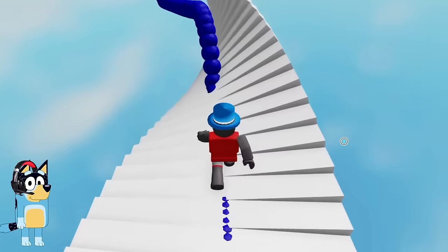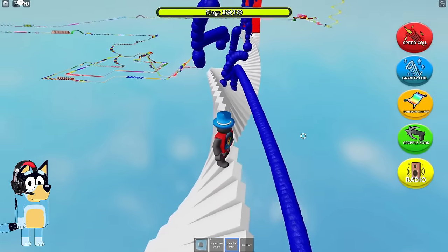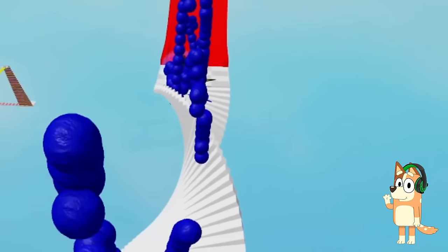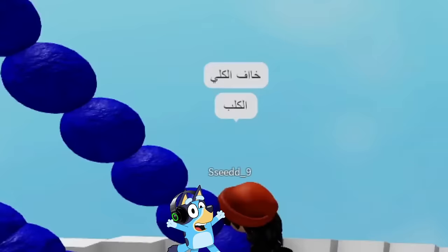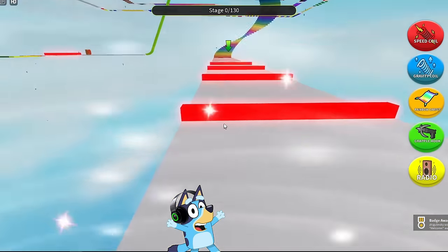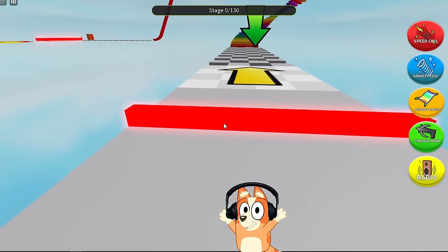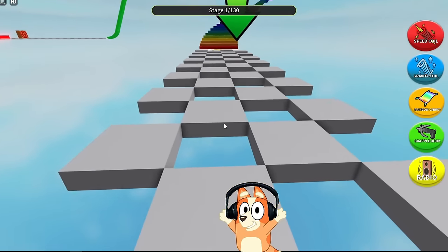Hello everyone, friends, and today we will go through Bluey Obby. Seriously? Someone finally made a Roblox mode with us! I really hope we actually see Bluey at the end. I hope this Obby won't be too difficult and we can complete it without dying even once. There are 130 stages here — that's a lot. I think we will be playing this game for a very long time. I think the ending is really worth it. Let's climb this spiral staircase and find out what's ahead.